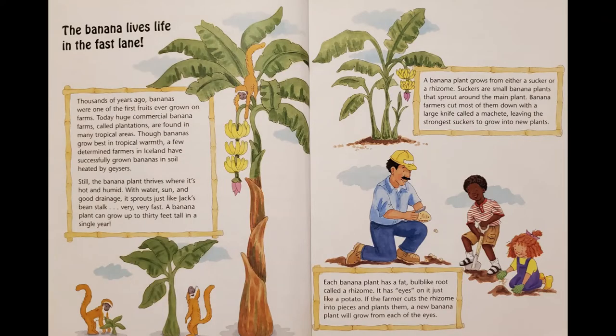The banana lives life in the fast lane. Thousands of years ago, bananas were one of the first fruits ever grown on farms. Today, huge commercial banana farms, called plantations, are found in many tropical areas. Though bananas grow best in tropical warmth, a few determined farmers in Iceland have successfully grown bananas in soil heated by geysers.